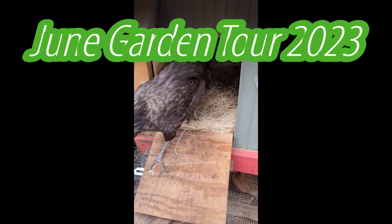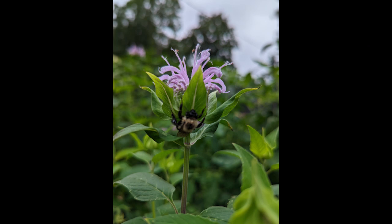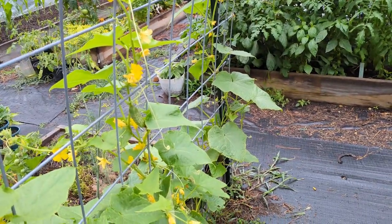Good morning! Happy first day of summer. These are a few shots from my front flower garden — I got some bee action on my wild bergamot. I hope you enjoy the garden tour.